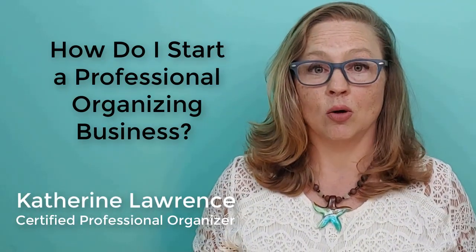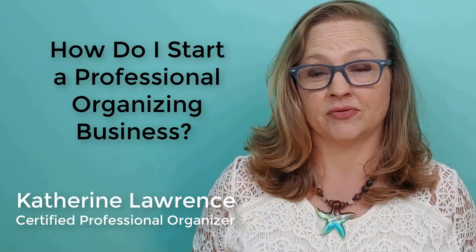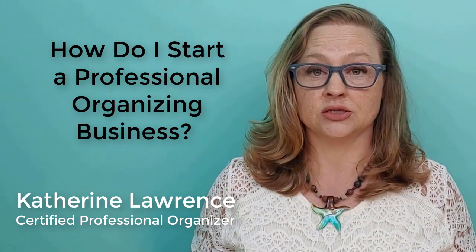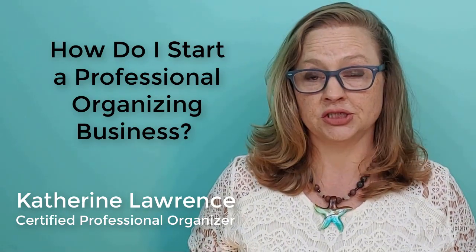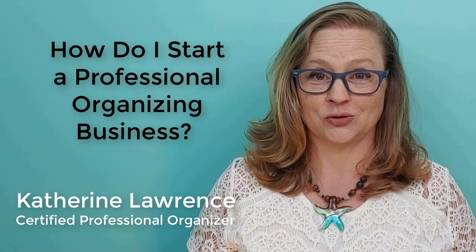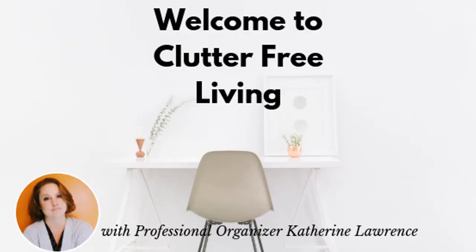I am often asked how one goes about starting a professional organizing business, and you have to admit it's an unusual profession, but one that is growing all over the globe. Hi, I'm professional organizer Katherine Lawrence, and I help you live a life with less clutter so you can have space for the things that truly matter.